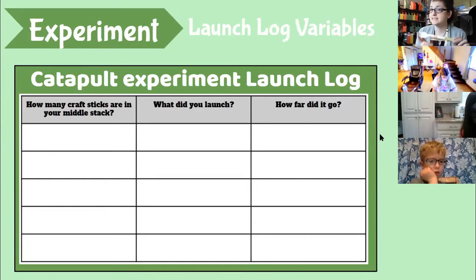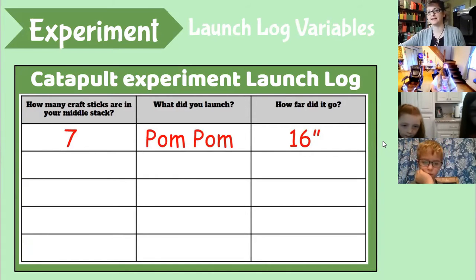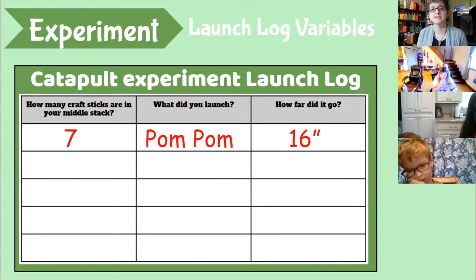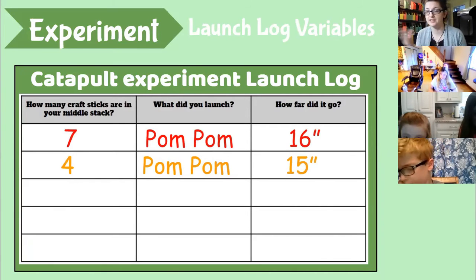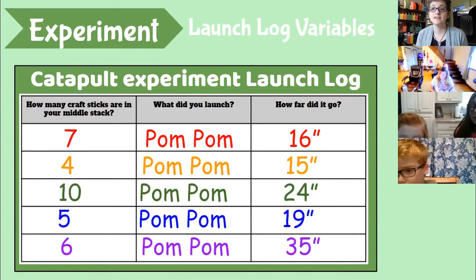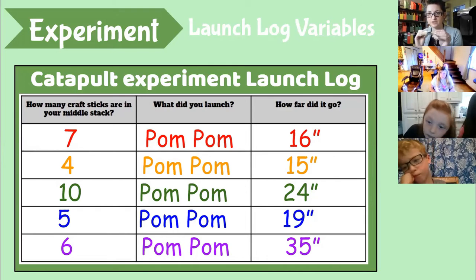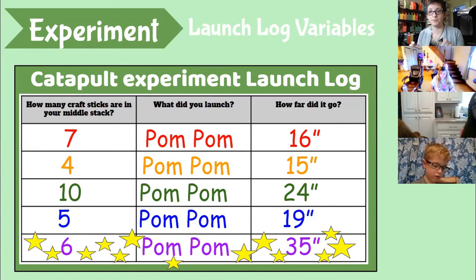Using Miss Lindsay's catapult, she first started with seven sticks and it launched the pom-pom 16 inches. With four sticks in the middle it went 15 inches. With ten sticks it went 24 inches. But the perfect amount for Lindsay was six sticks in the middle — it went 35 inches, her best result.